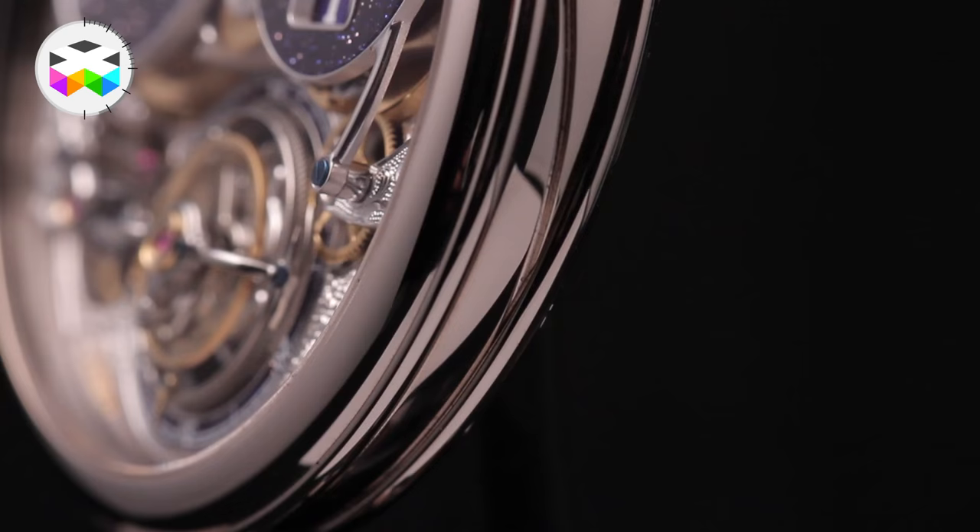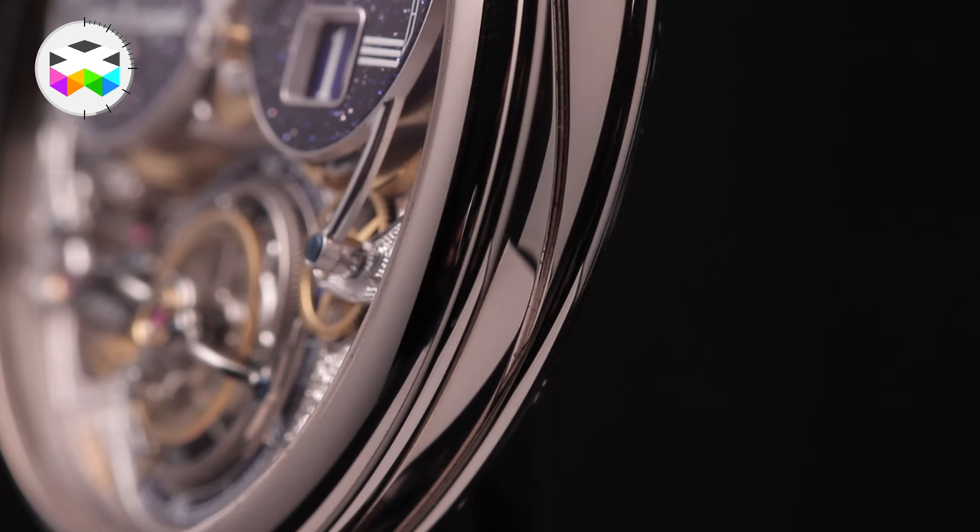It comes in two versions — red or white gold — with three different types of dial, and it's limited to 39 pieces each. And if you really want it, you can also ask for a platinum version.